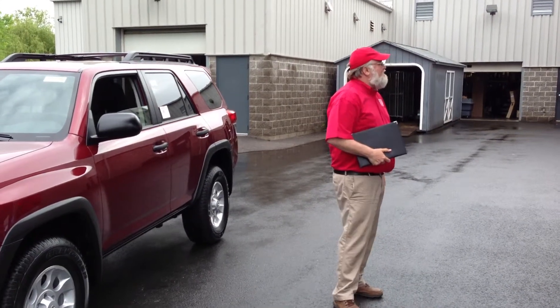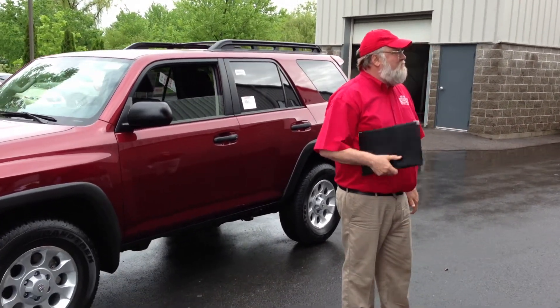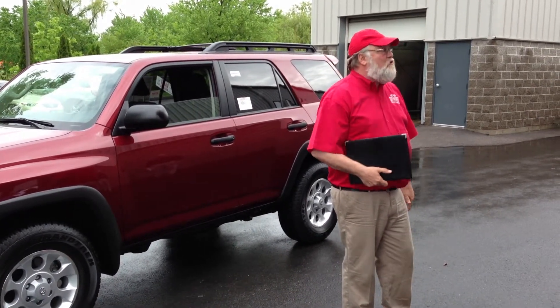Good morning. My name is Gary Adams. Welcome to Lynch Toyota. We've just given two vehicles a look — the 2013 Camry and the 2013 Venza all-wheel drive Limited.